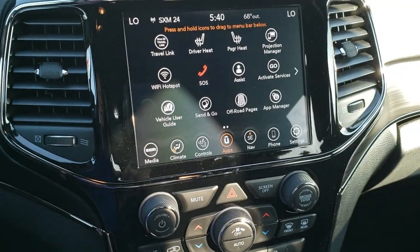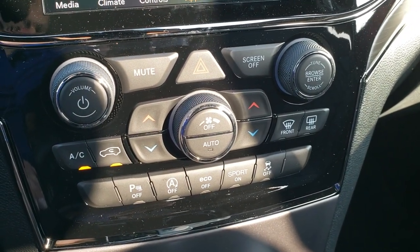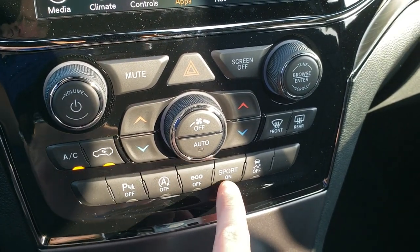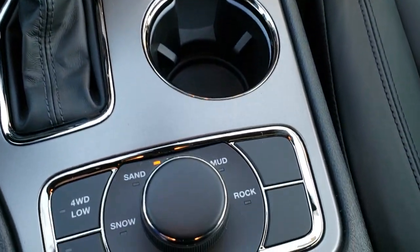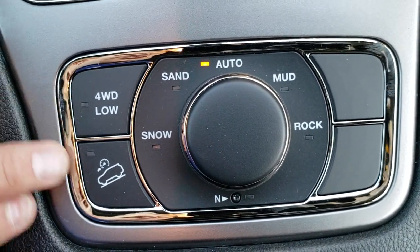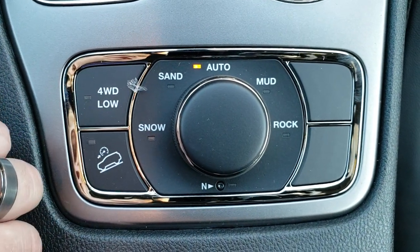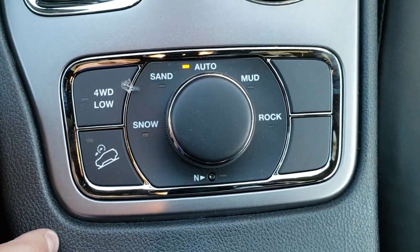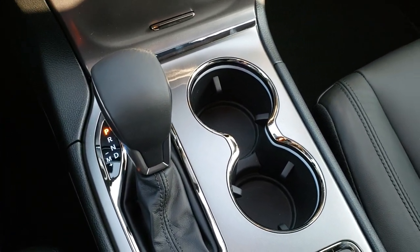You get the nice gloss black dash trim around the radio, dual climate control. You can turn those backup parking sensors off or on. That's your start-stop feature, eco mode, and sport mode. The Limited X package comes with the Quadratrac 2 4WD system, which gives you 4WD low as well as hill descent control. You have snow, sand, auto, mud, and rock terrain settings, and it also has a neutral feature for flat towing — that's the big kicker with the Quadratrac 2 system. 8-speed automatic transmission.